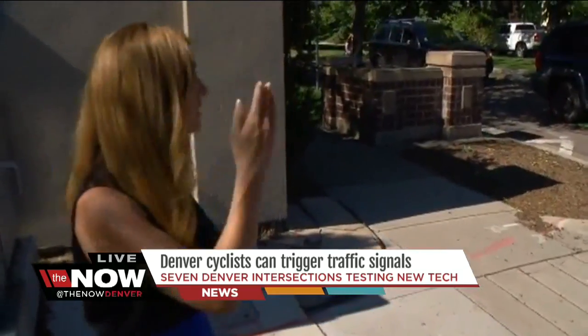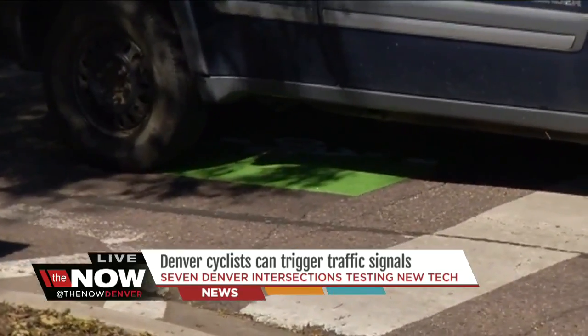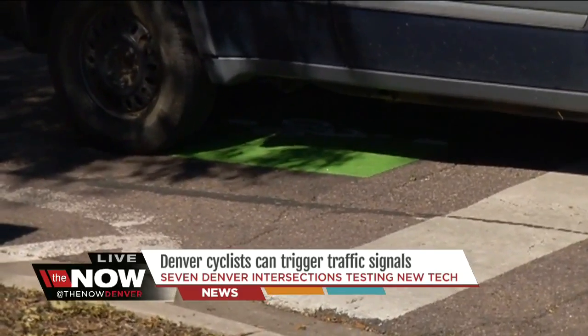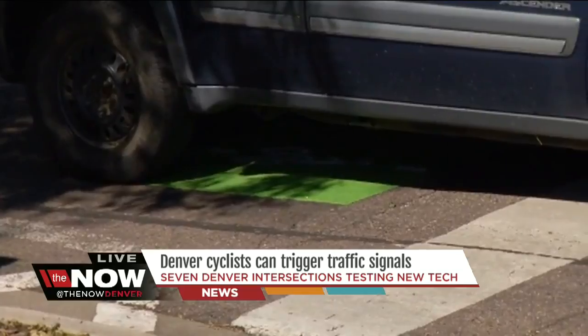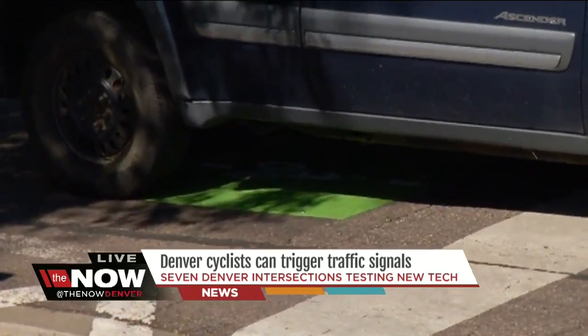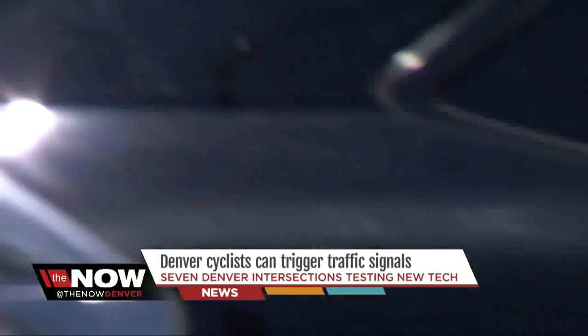But thanks to these green pads — and you gotta trust me, there's a car on top of it, but it's right under there — there's a green pad at seven different locations all around Denver. They will actually trigger a camera on the other side of the street that there is a bike there. The signal will change, giving that rider an extra few seconds to make their way across the street.